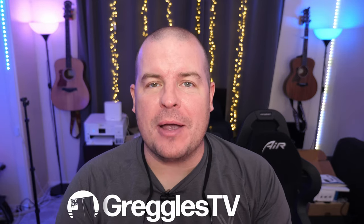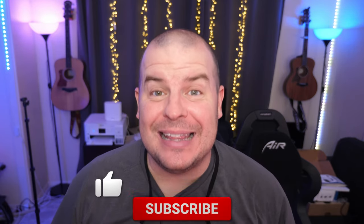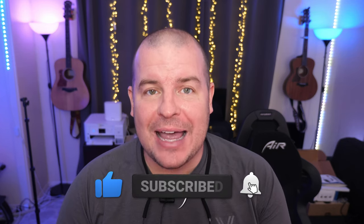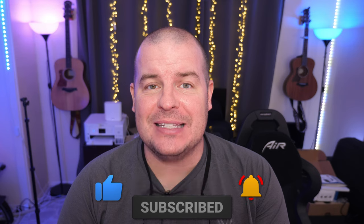What is going on guys, welcome to Greggles TV Daily, your source for daily tech news. Make sure you subscribe so you know what's going on in the world of tech. Hope you're having a fantastic day. We've got an interesting day of tech news, so let's just dive right in.